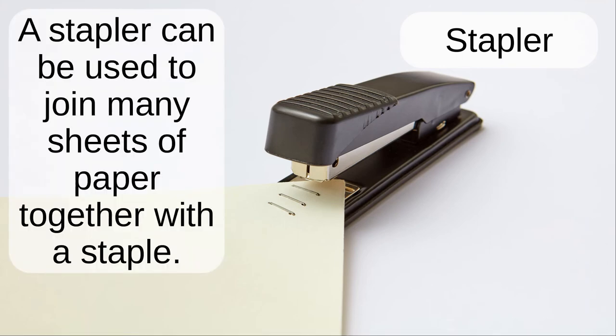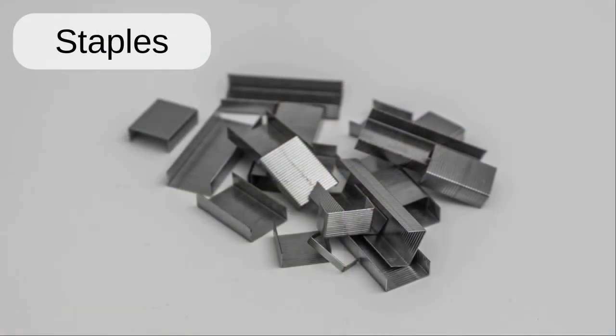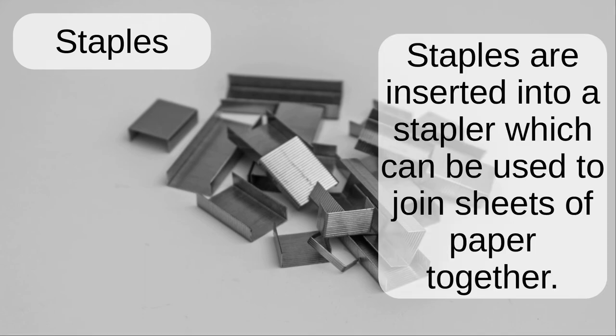Stapler and staples. A stapler can be used to join many sheets of paper together with a staple. Staples are inserted into a stapler, which can be used to join sheets of paper together.